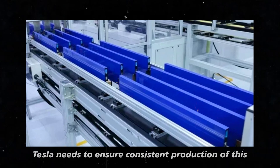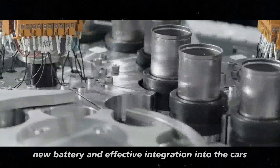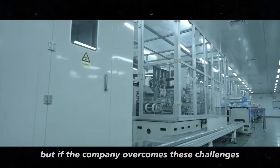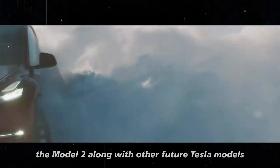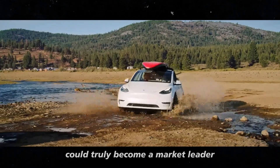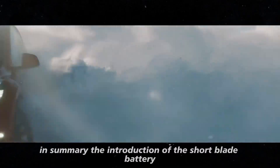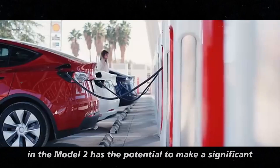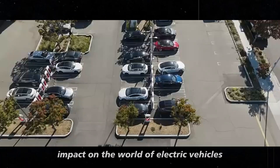Tesla needs to ensure consistent production of this new battery and effective integration into the cars. But if the company overcomes these challenges, the Model 2, along with other future Tesla models, could truly become a market leader.